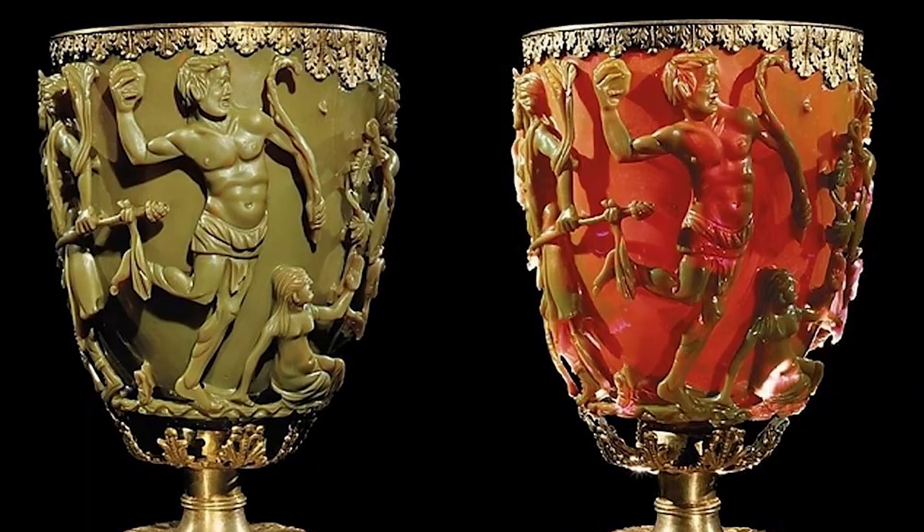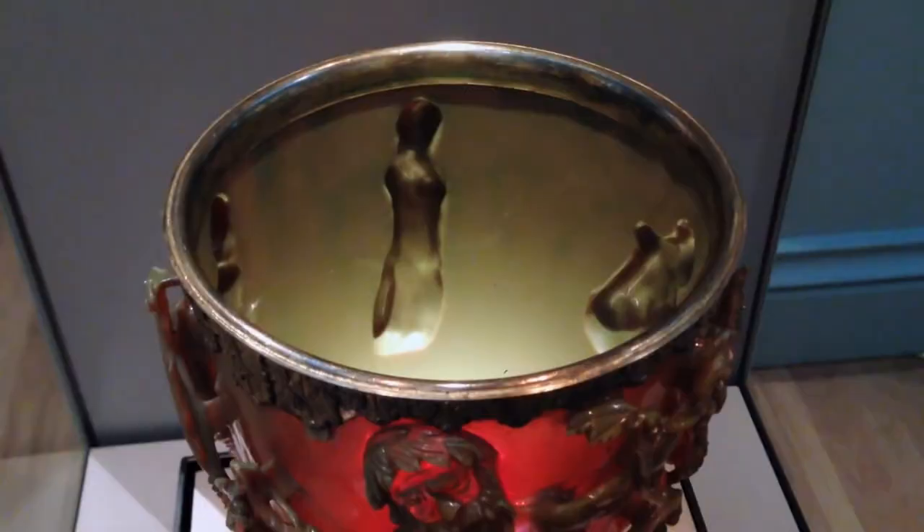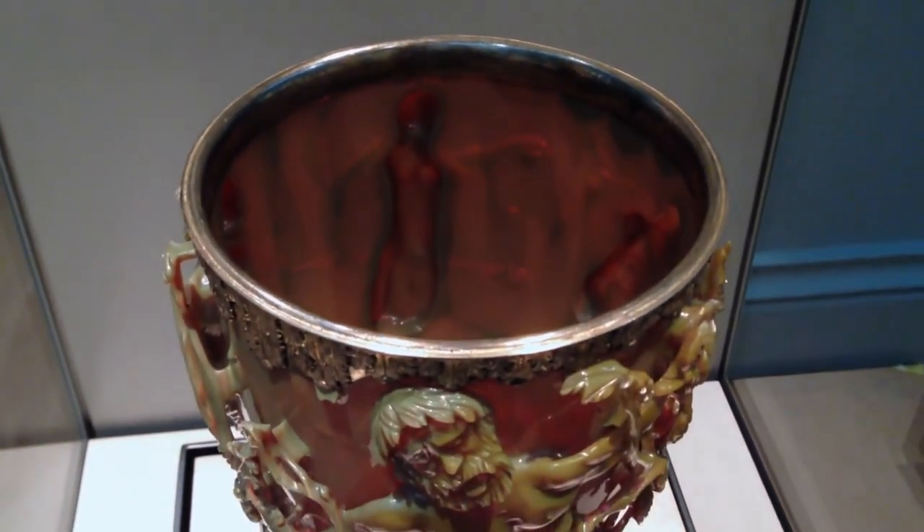Have you ever heard of the ancient Lycurgus Cup? This remarkable artifact is a Roman glass cup dating back to the 4th century CE. What makes it so special is that it changes color depending on the direction and intensity of the light.